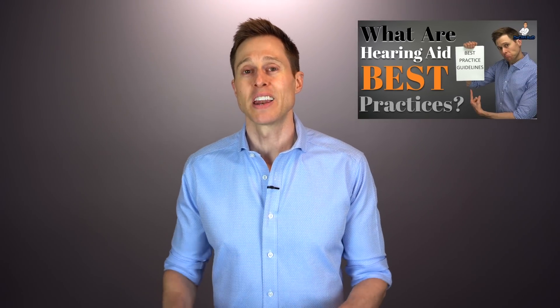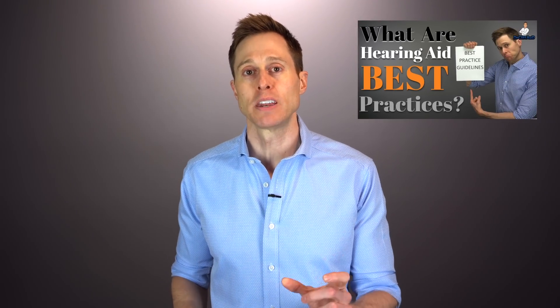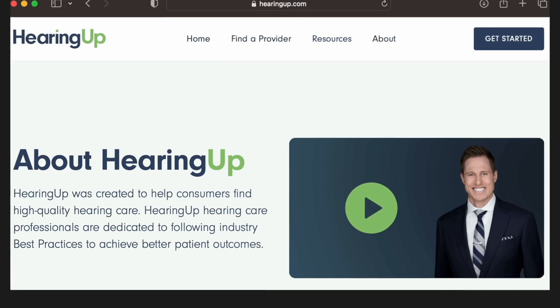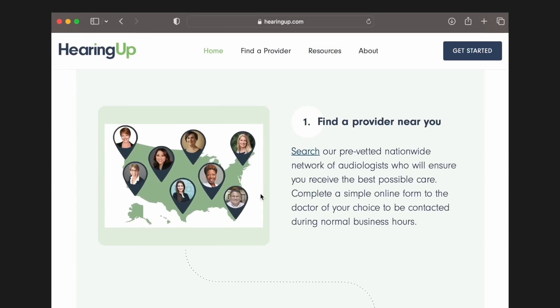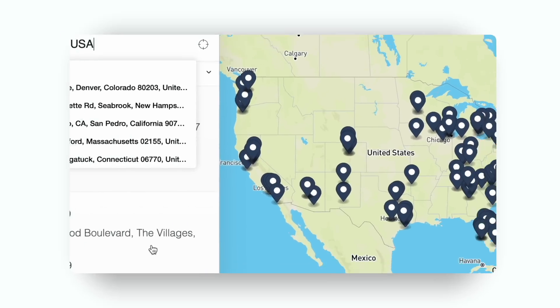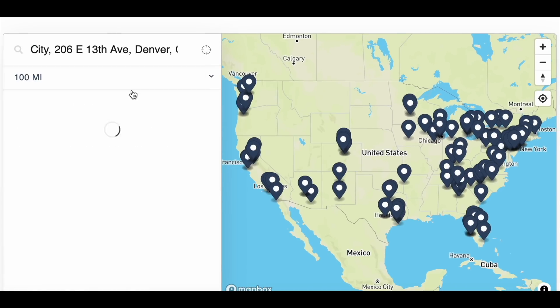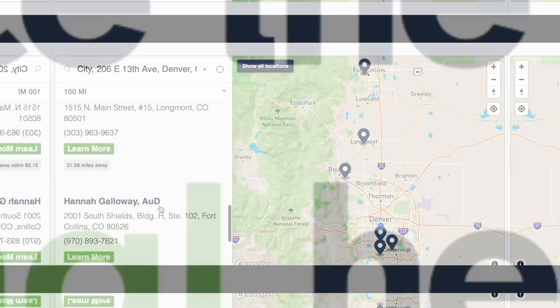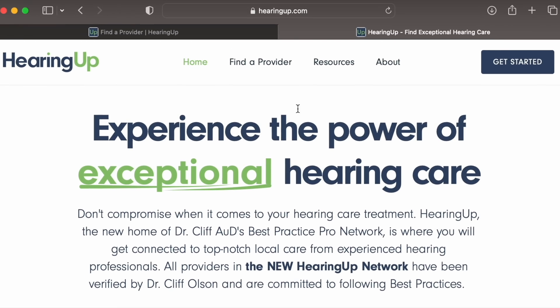If this is the first time you're hearing me talk about hearing aid best practices and you'd like to learn why they are so critical to your success with hearing aids, I highly recommend checking out my video linked in the description. And if you'd like an easy way to find a hearing care professional who follows these best practices, check out my website hearingup.com to find a local Hearing Up Network member near you. Hearing Up members are committed to following comprehensive best practices to ensure you receive the maximum amount of benefit from whatever hearing aid tech level you use.